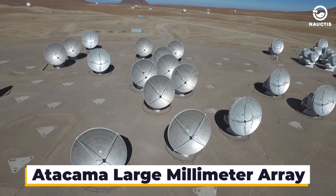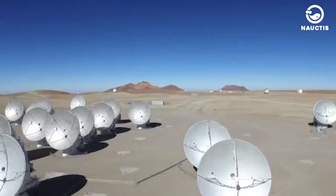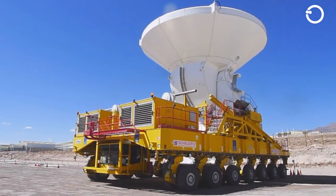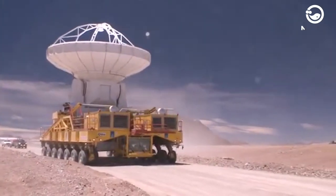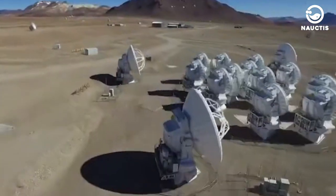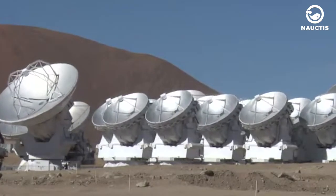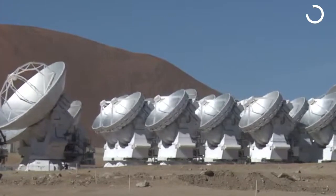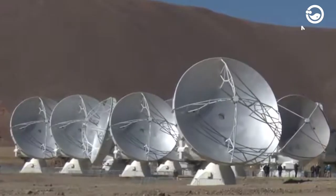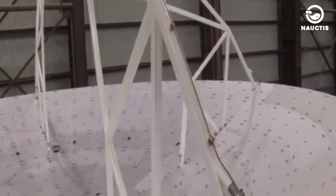Atacama Large Millimeter Array. Located on the Chajnantor Plateau in the Atacama Desert, Chile, ALMA stands out as the world's largest radio telescope with the most advanced viewing capabilities. With an investment cost of around $1.4 billion, ALMA is not just a monumental achievement in astronomy, but also a symbol of global collaboration. This telescope is not a single entity, but is a combination of 66 separate radio antennas. Each of these antennas, which look like large curved dishes or jumbo-sized satellite TV receivers, are scattered across the dry and desolate high desert plateau. What's unique about ALMA is its ability to arrange these antennas at different distances and positions, with the maximum diameter of the overall array reaching up to 10 miles.